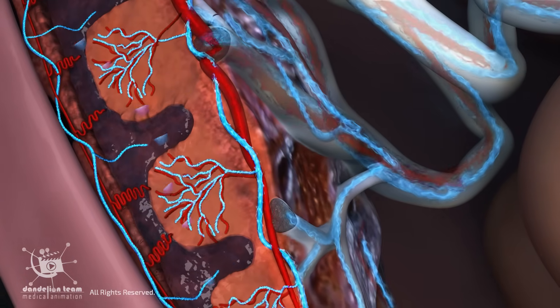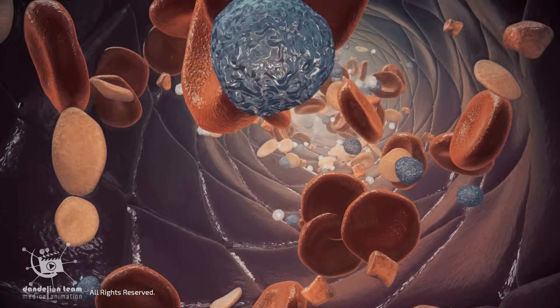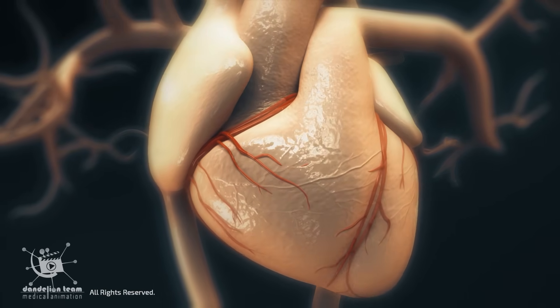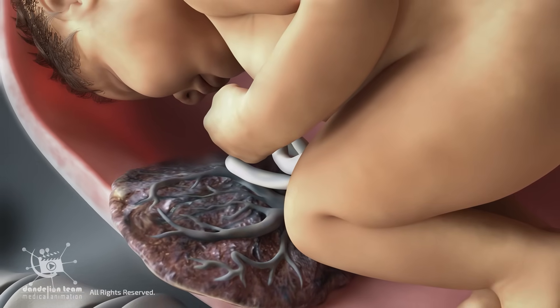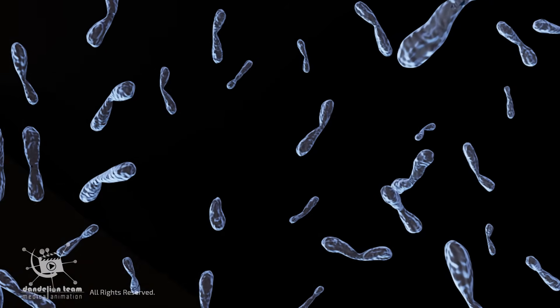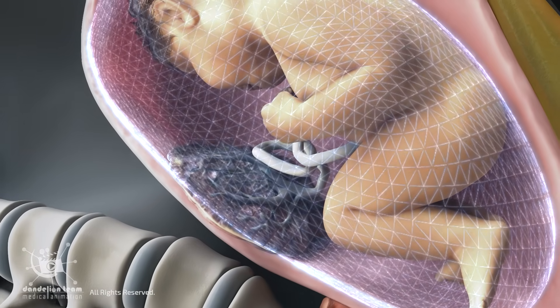To support these demands, the placenta signals the body to increase blood volume by nearly 50%. The mother's heart responds by pumping harder, raising her cardiac output. The placenta also acts as an immune buffer, preventing the mother's immune system from rejecting the fetus, which carries the father's genes, by creating a state of immune tolerance at the maternal-fetal interface.